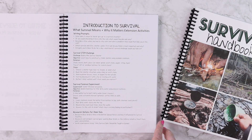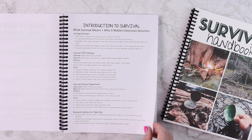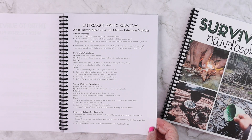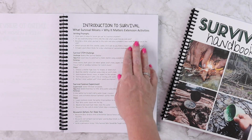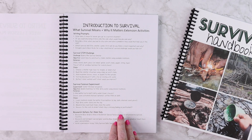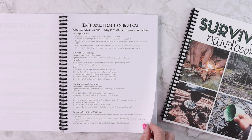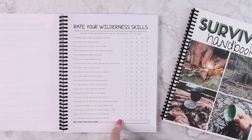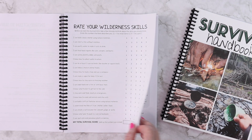The first week you're going to get into introduction to survival — what survival means, why it matters. There are extension activities including writing prompts, survival STEM challenges, survival science experiments, and research options for older kids. You are going to rate your wilderness skills at the beginning and then again at the end to see what your survival score is and how much you've improved.